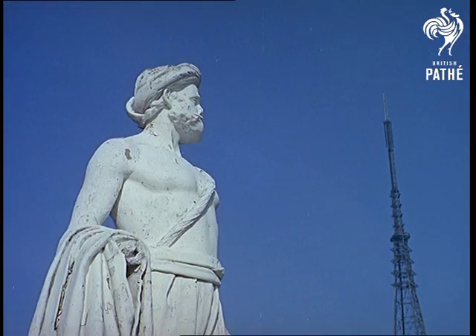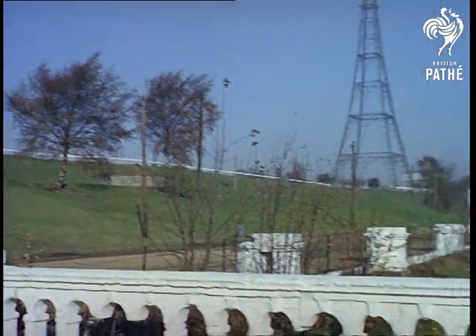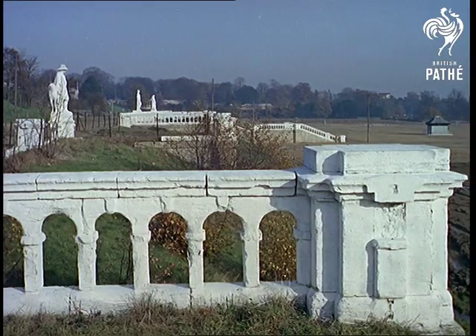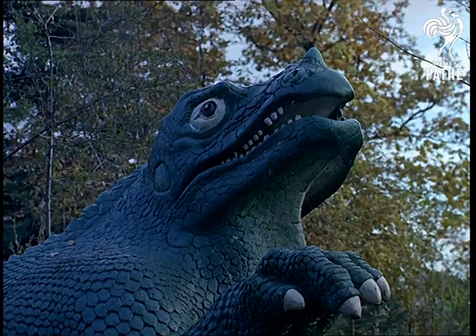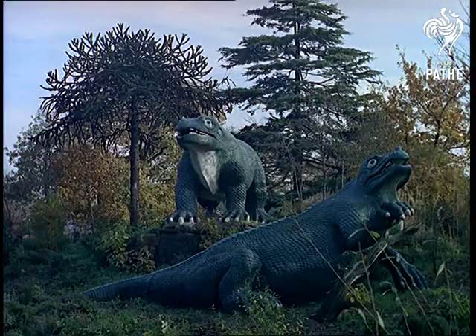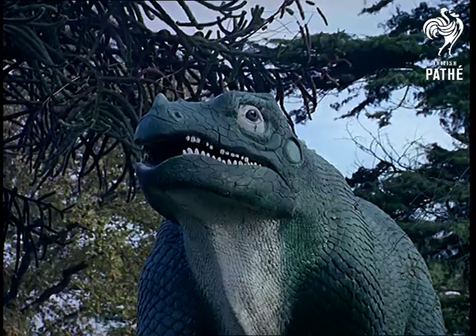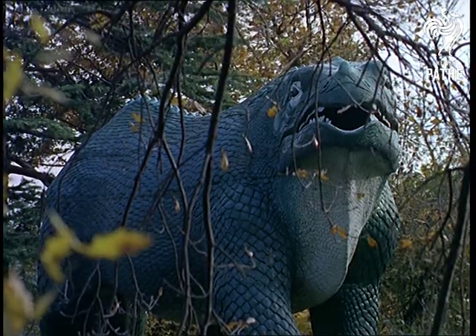These remnants of bygone times are a sad reminder of past glories, a flashback to the days when Britannia ruled the waves. Egyptian imitations were symbols of this costly façade, as were gruesome replicas of prehistoric monsters. It was all part of the layout for that most controversial of Victorian ventures, the Crystal Palace, which burnt to the ground in 1936.